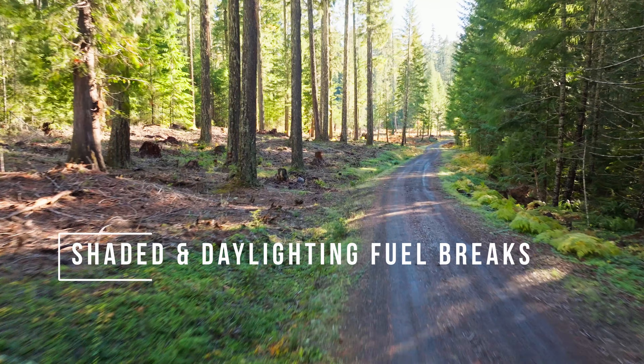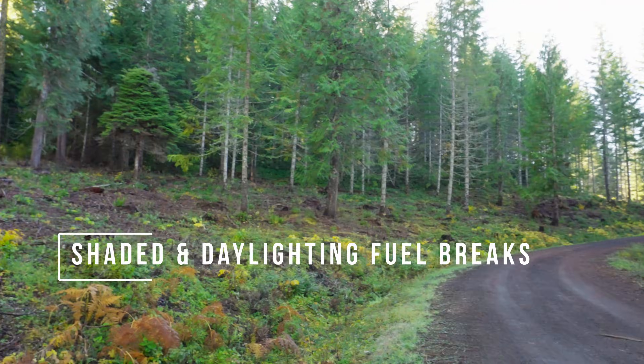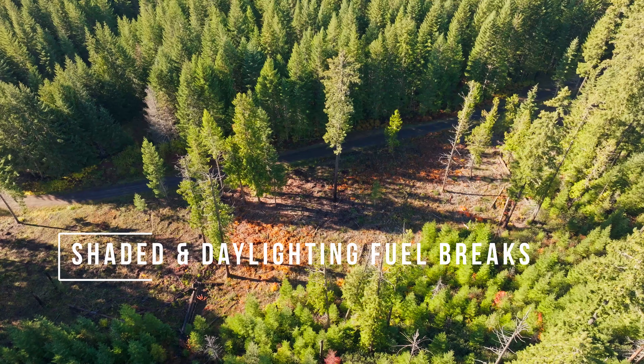Shaded fuel breaks are created in anticipation of wildfire, and during a fire, by thinning to make a more defendable fire line to prepare for back burning.